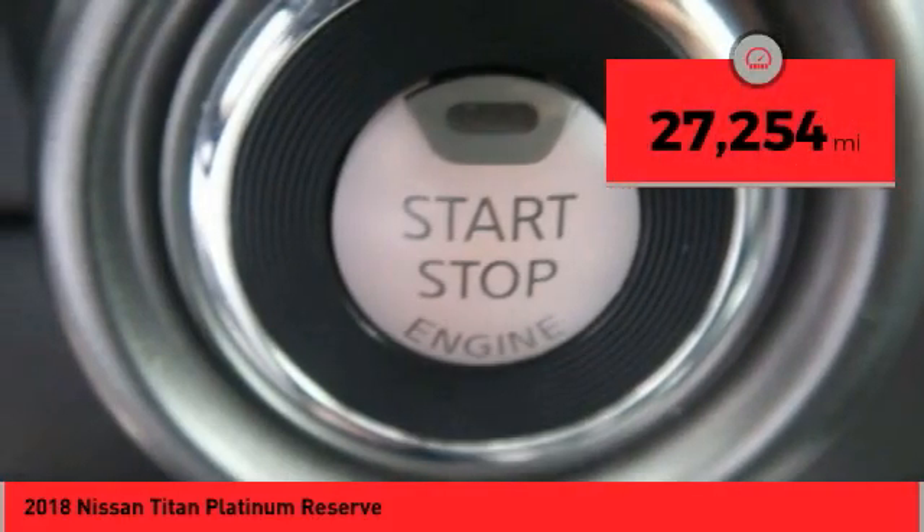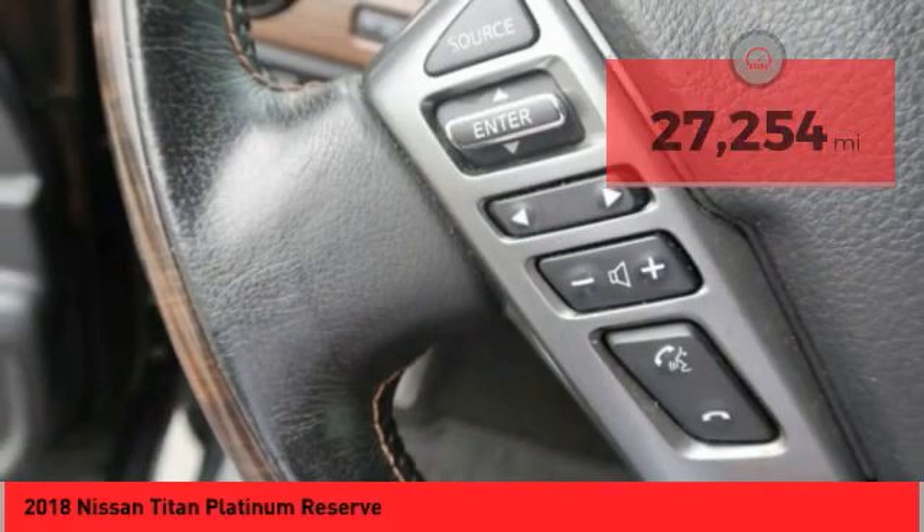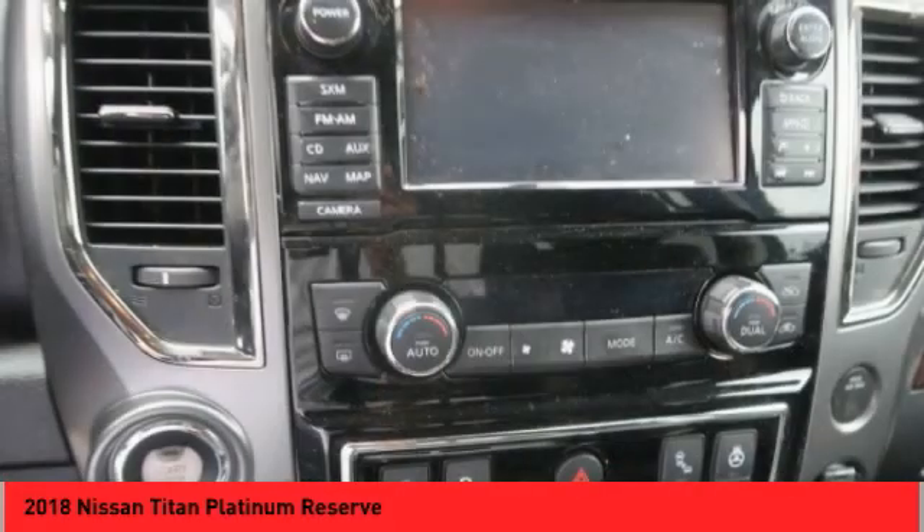This vehicle has less than 30,000 miles. This beauty will make even your house keys jealous. Drive it today.